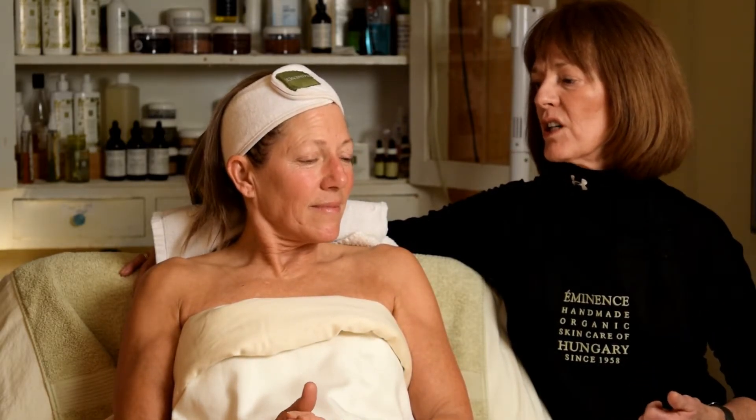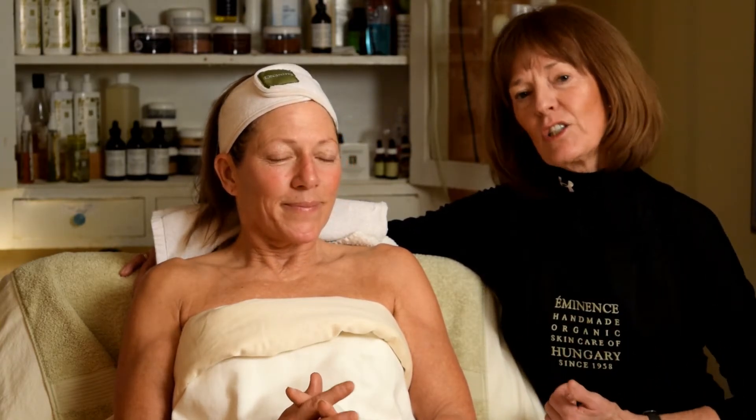Robin has her home care products as well, and next week we're going to talk about what she's doing at home — the products she's gone home with that are boosting and helping with our in-salon treatments. Thanks for joining us, and we'll hope to see you next week.